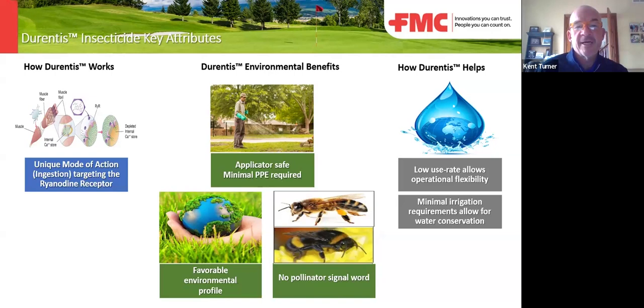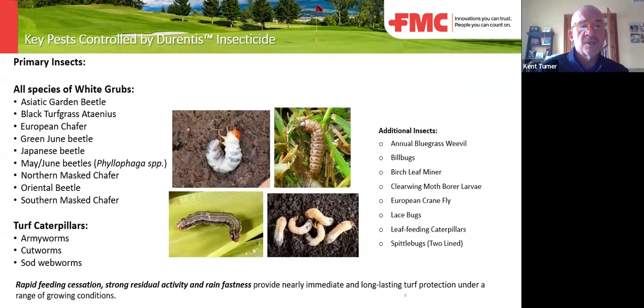The mammalian toxicology on this is so safe that there is no warning on it. Minimal PPE is required and no pollinator signal word. Once again, low rate and low water volume — there's no water volume requirement on the label.